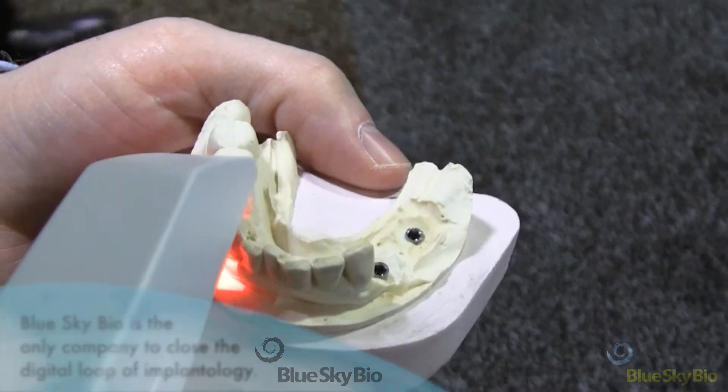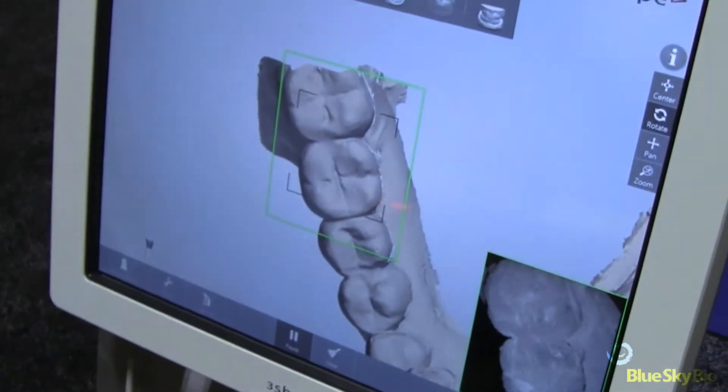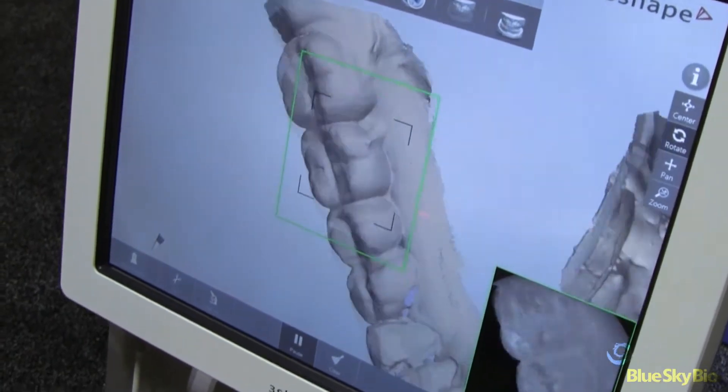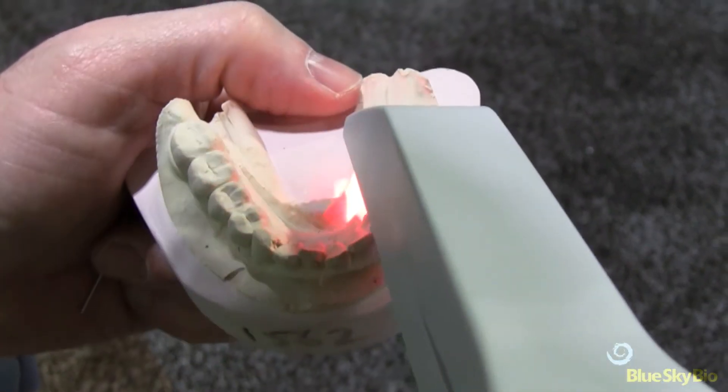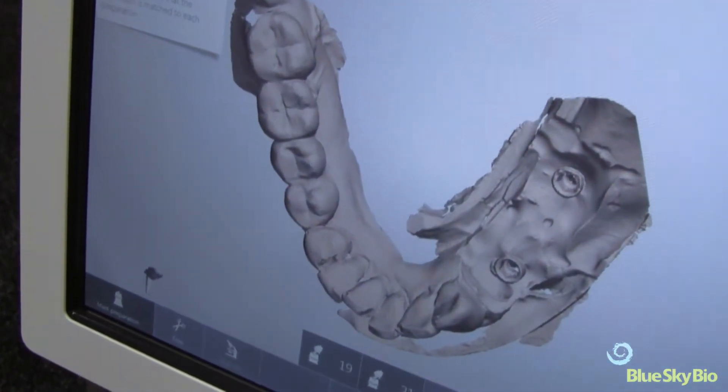In addition, we're very excited to announce something very new in implantology: we are the first implant company to actually close the digital loop of implantology. By digital loop I mean to be able to go from a CT — open technology, any cone beam CAT scan you want — to a software that we provide for free, be able to optically scan it with a three-shape scanner either in the office or in the operatory, using open format three-shape scanner as well as a lab scanner if you wish, and be able to make a guided surgery appliance.